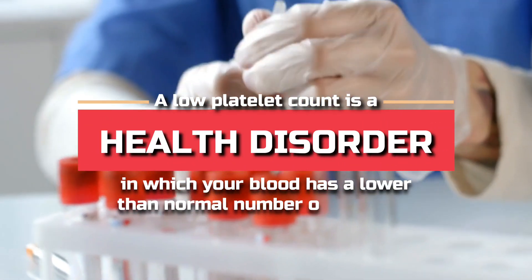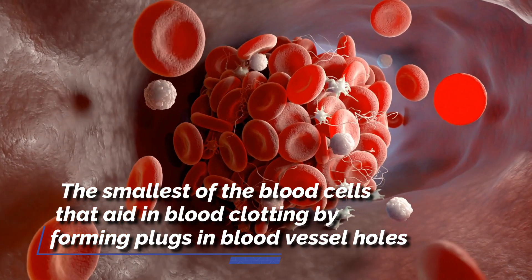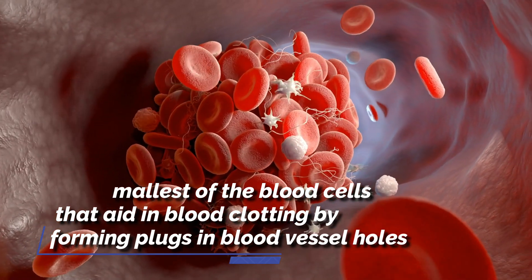A low platelet count is a health disorder in which your blood has a lower than normal number of platelets. Platelets are the smallest of the blood cells that aid in blood clotting by forming plugs in blood vessel holes.